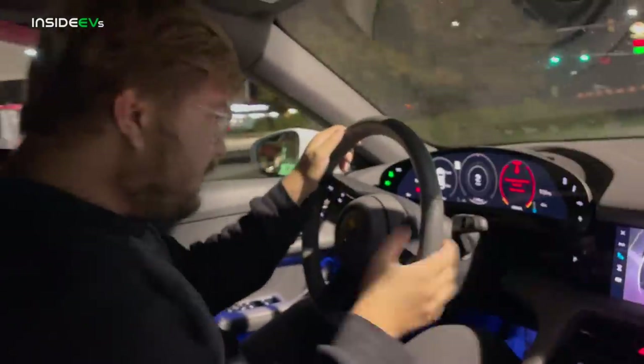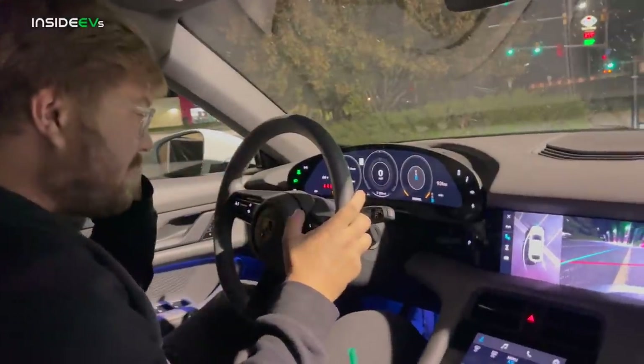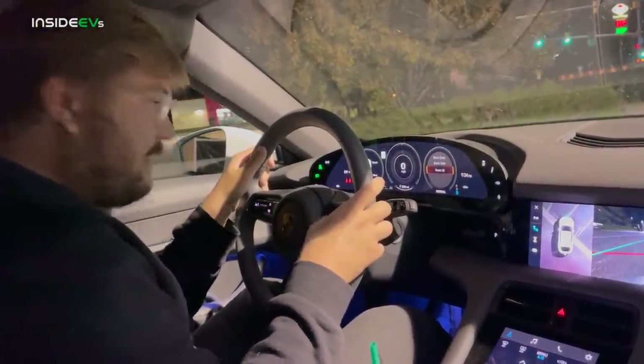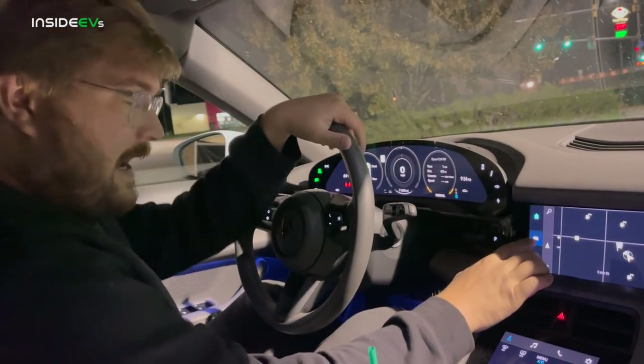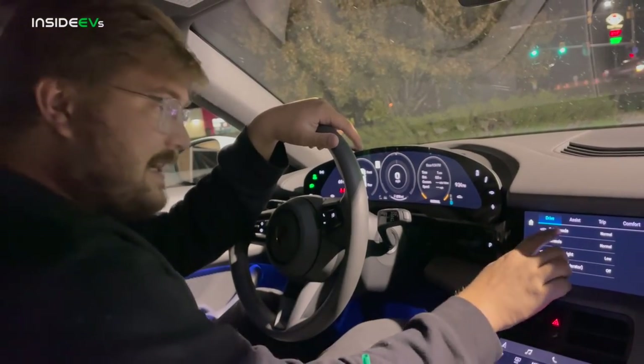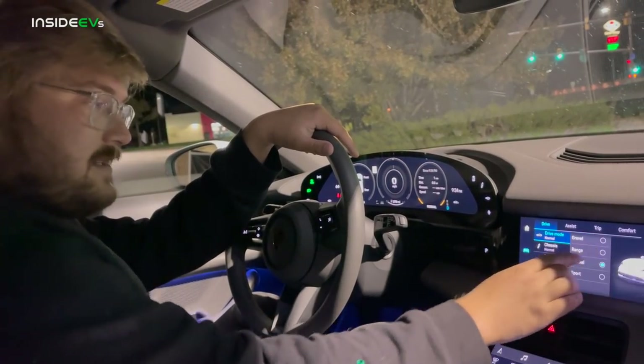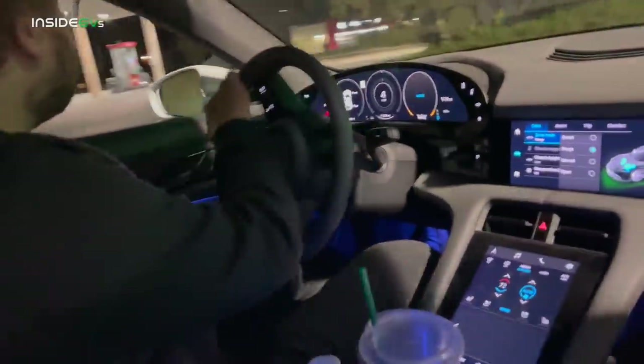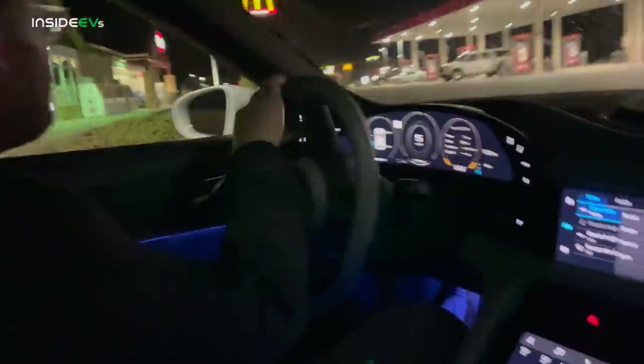We'll reset everything here on the command screens. Reset all. Going into the menus to get it into range mode — this one doesn't have sport chrono so I have to navigate through menus. AC set to eco, 72 degrees. It's 64 degrees outside. Let's talk about the Taycan really quick — 272 miles of projected range. That's more than I was expecting because I absolutely shredded a canyon before this charge, so this is based off my driving history.